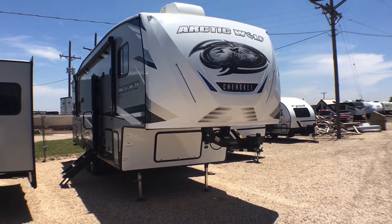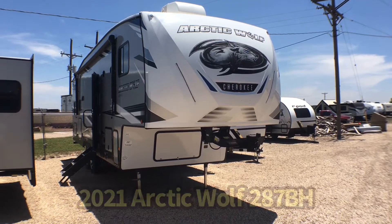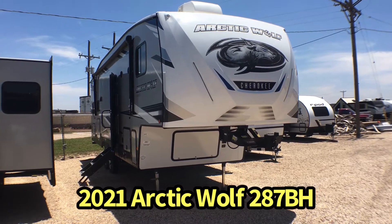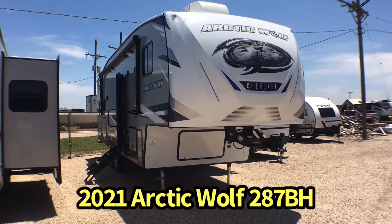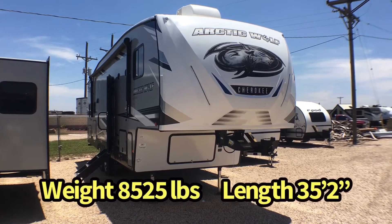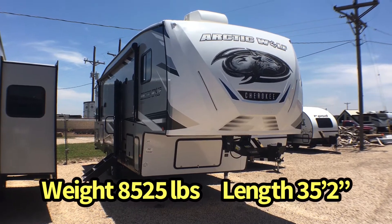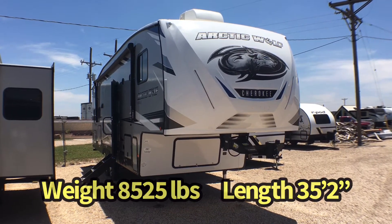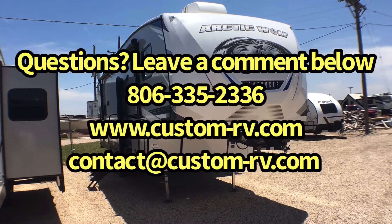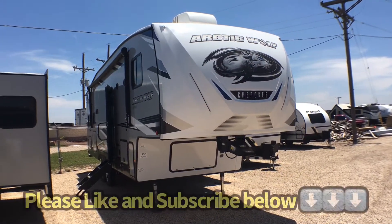Hey guys, this is Cory with Custom RV in Amarillo, Texas, and today I have a brand new arrival to show you. This is the 2021 and a half Forest River Arctic Wolf model 287BH. It is their shortest and lightest bunkhouse, and this particular trailer comes in at 8,525 pounds as equipped here today and is 35 feet 2 inches in overall length. We're going to do an interior and exterior walk-around video tour today and talk about some of the awesome features of this bunkhouse fifth wheel.